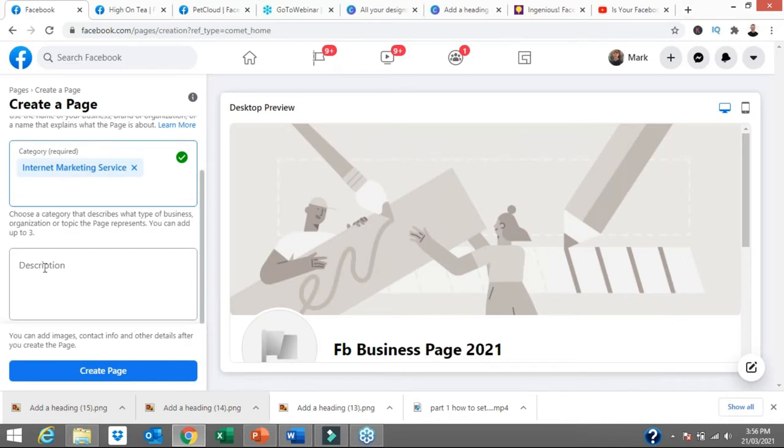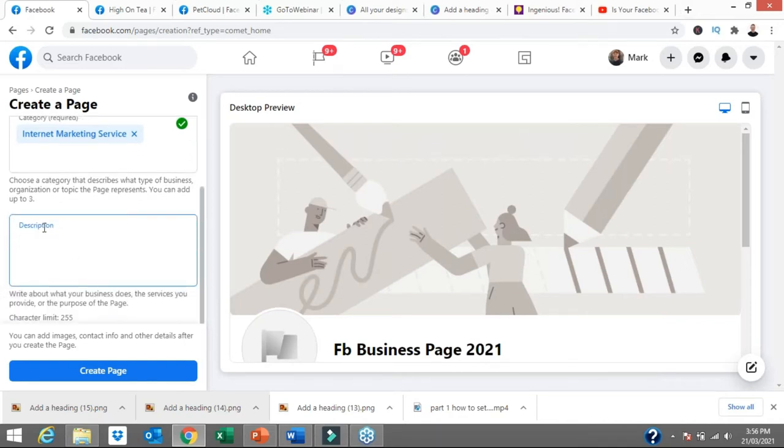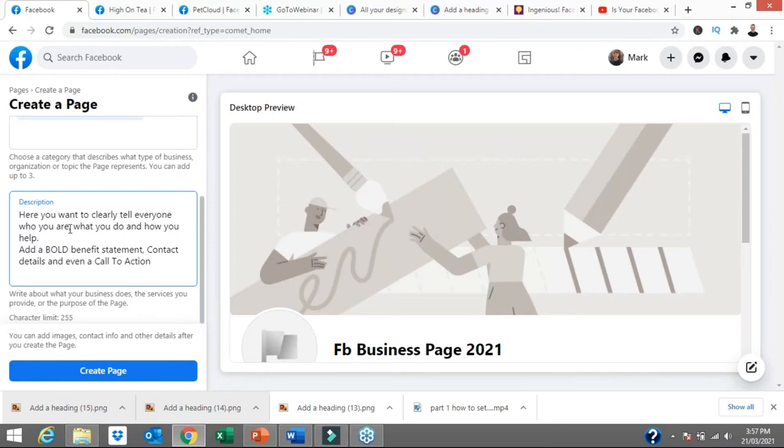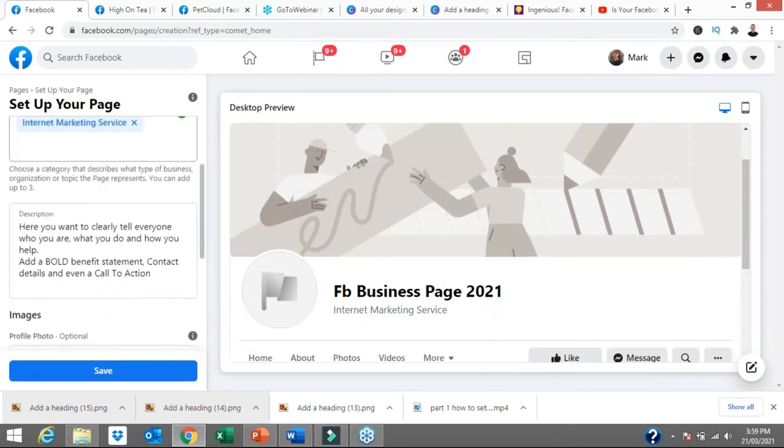For the description you get a 250-character limit — not words, character limits, so each letter counts. You want to be short, sharp, and sweet. Clearly tell everyone who you are, what you do, and how you help. Maybe add a bold benefit statement, your contact details, and a call to action. You do get more space further on in the page. If you're a yoga studio or a coffee shop, it's fairly obvious, but that covers the bare basic information. Click 'Create Page' and the page is now set up.